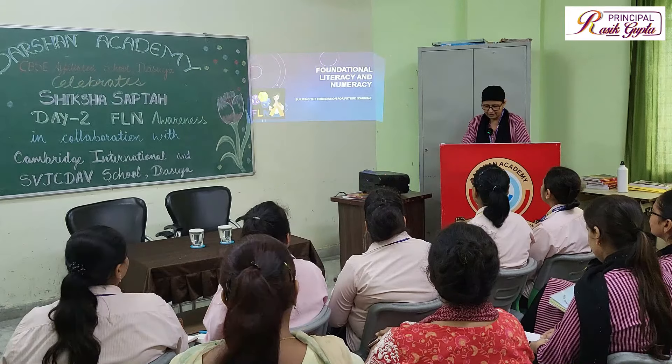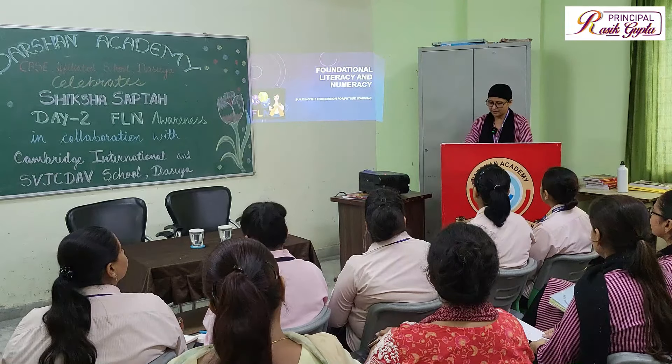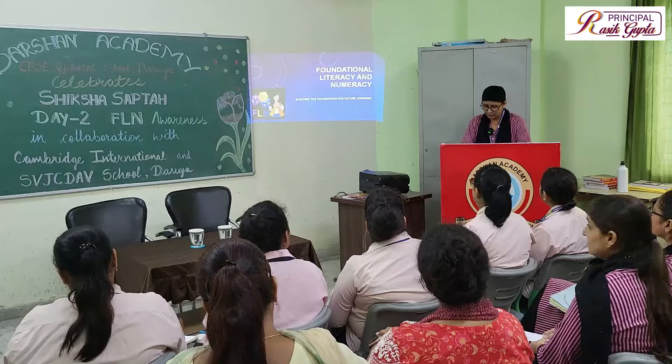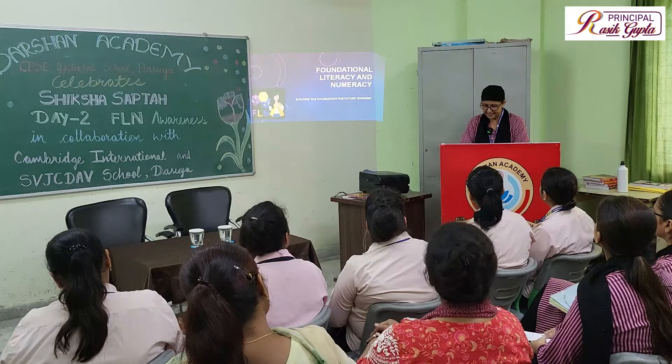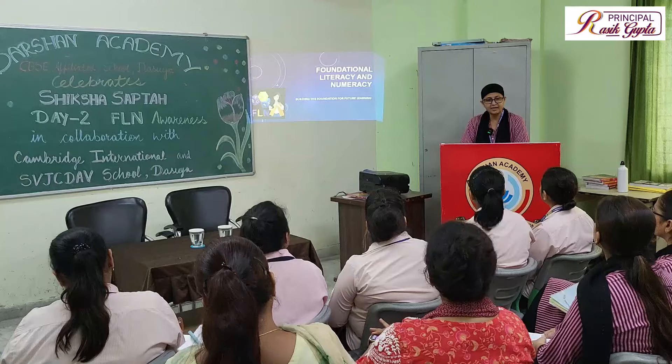It's my pleasure to welcome you all here. My name is Mandipar. I am the primary coordinator here, and today we are going to explore key strategies and tools to enhance literacy and numeracy skills in our students.